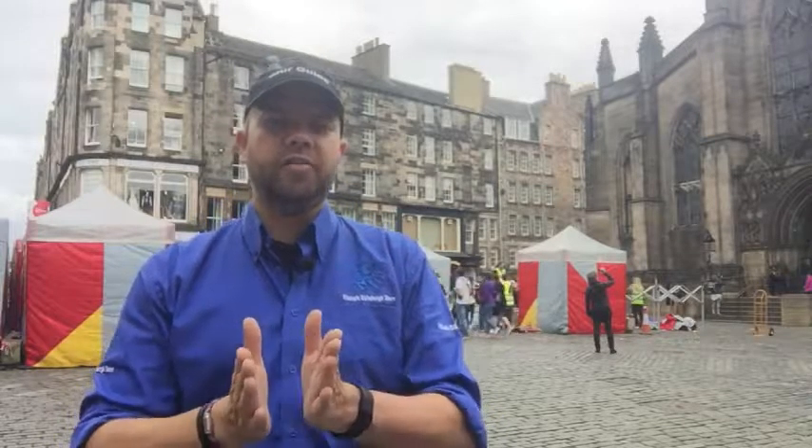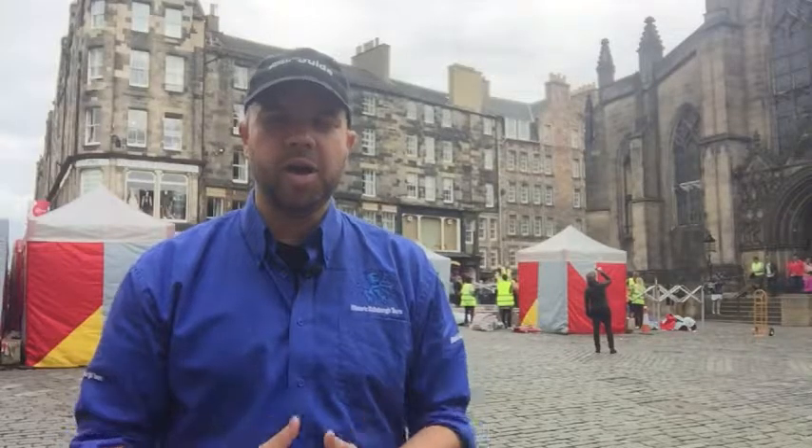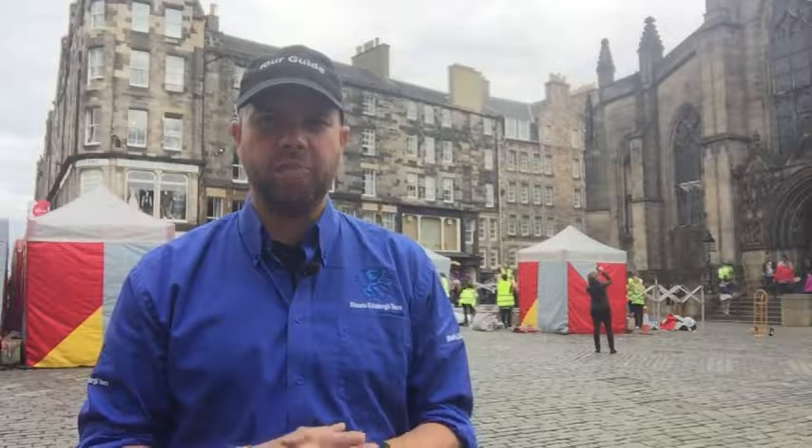So let me share Edinburgh's secrets with you. Let me give you a very different experience of modern-day Edinburgh as I take you round the city's historic Old Town. Thank you for watching — my name is Robert and I'm your tour guide from Historic Edinburgh Tours.